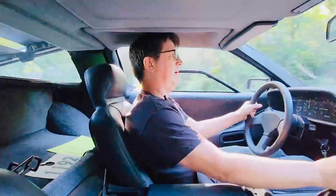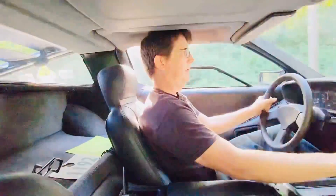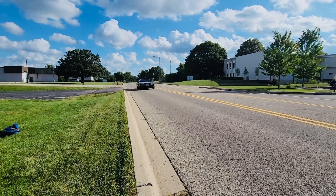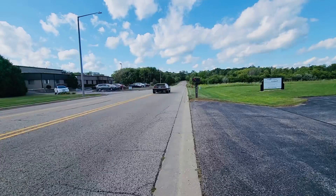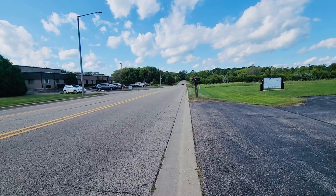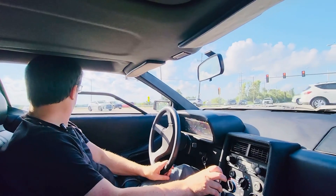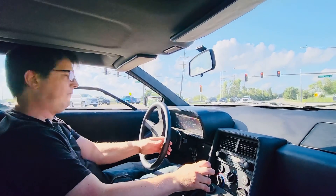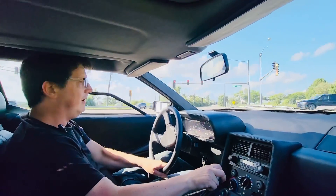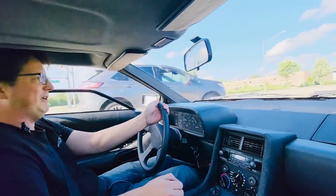I love the sound of this Borla exhaust — it's just my favorite tone, like a symphony for car guys. I've probably put over 100 miles on this swap now and it's just a total joy to drive. Makes me want to build one for myself.